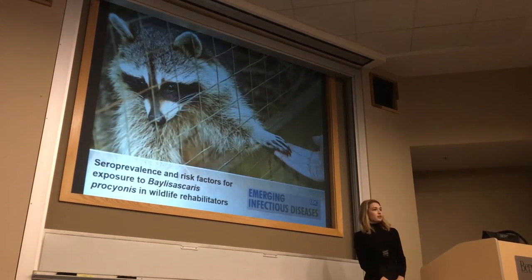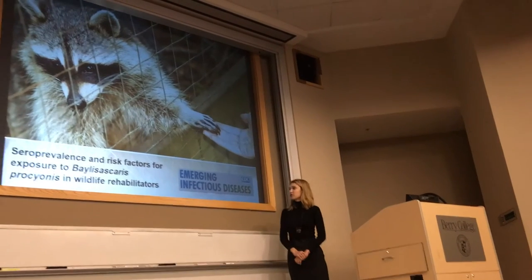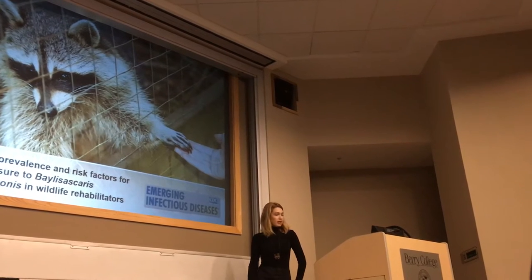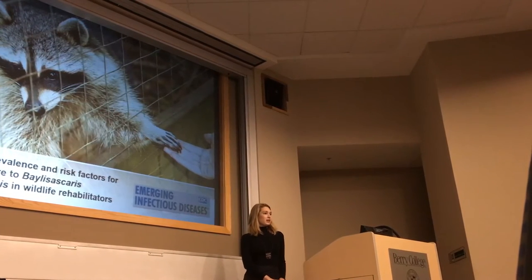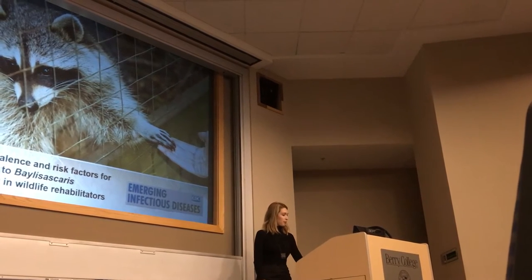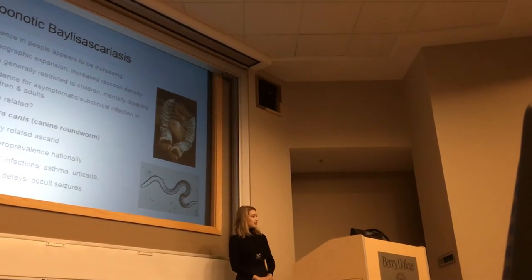Now I'm going to go through some of the more individual projects that are either done or mostly done. First, we did some work looking at exposure of wildlife rehabilitators to Baylisascaris. This was in collaboration with the CDC Parasitic Diseases Branch, and was recently published in Emerging Infectious Diseases. Dr. Joe McDade, formerly of Berry, was once the Deputy Director of the CDC and founded this journal — so it was a bittersweet moment to publish there.